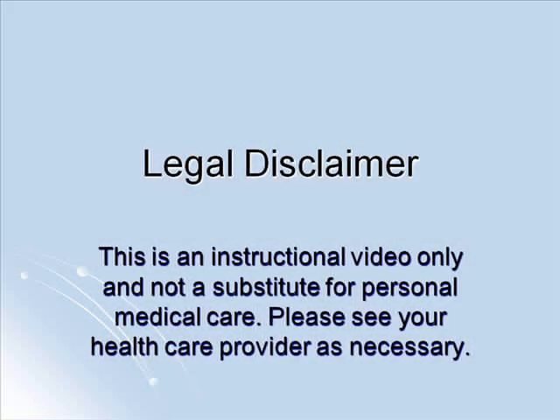The following video is intended for instructional purposes only and is not a substitute for personal medical care. Please see your health care provider as necessary.